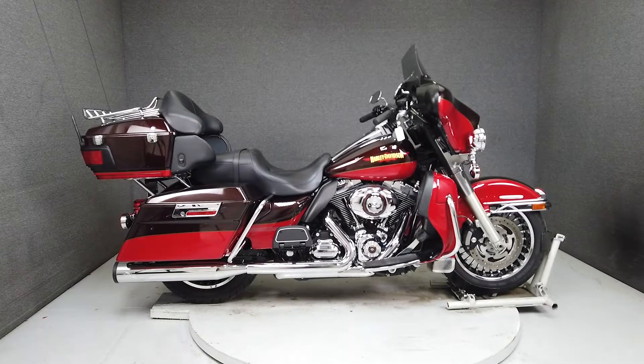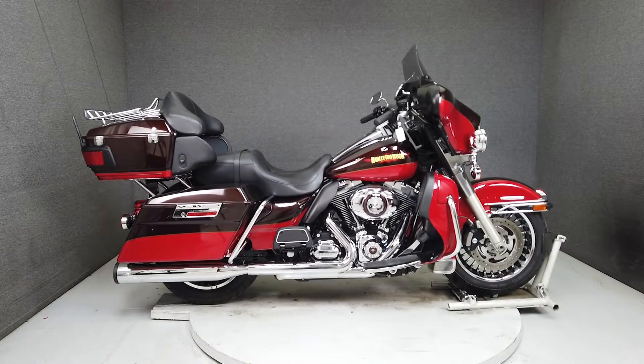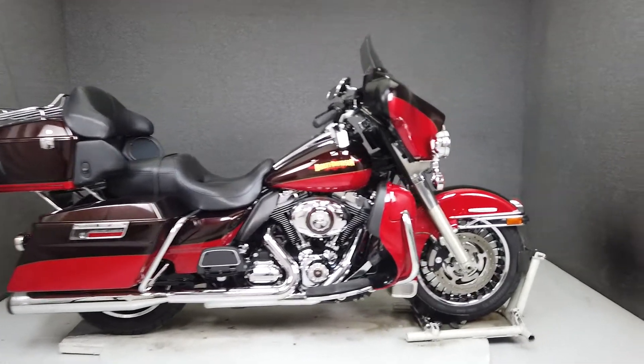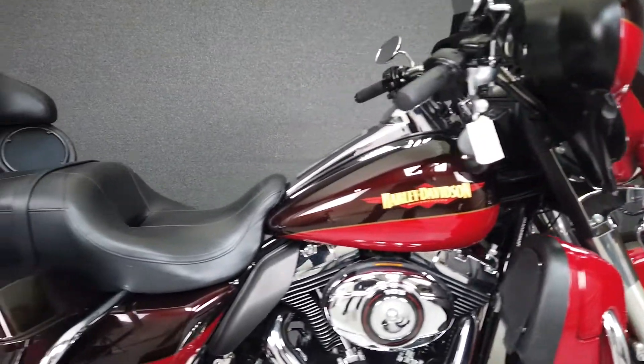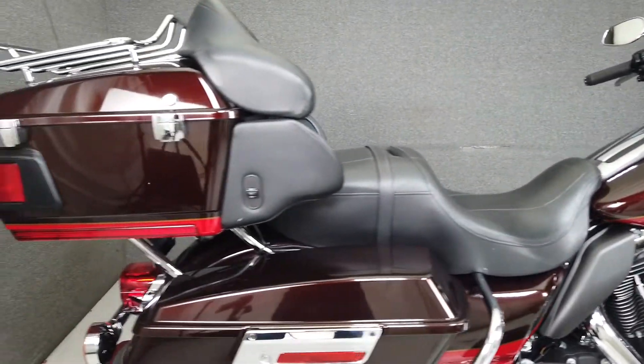Hey everyone, this is Keegan from National Power Sports. This 2010 Harley-Davidson Electroglide Ultra Limited with only 20,124 miles has been upgraded with a throaty RC exhaust slip-on muffler and an LRS windshield.